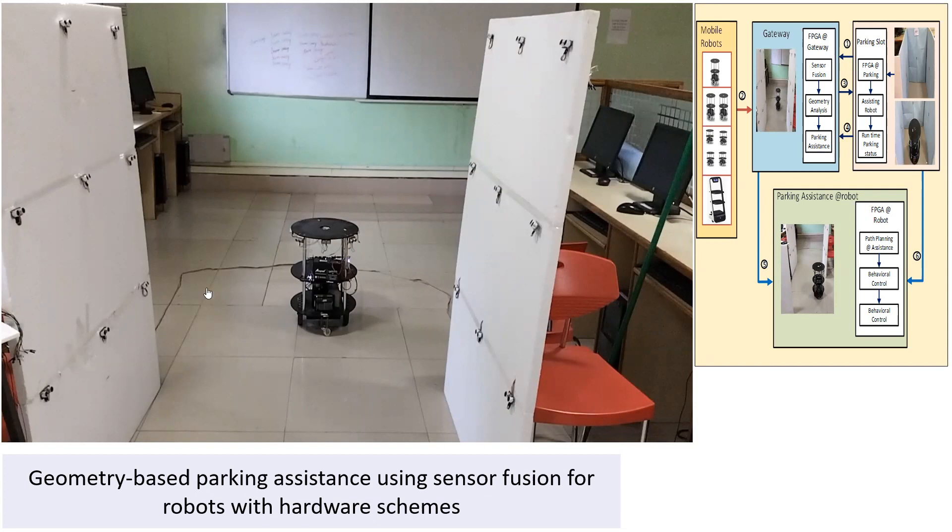This gateway consists of a left wall and right wall. Each is integrated with nine ultrasonic sensors covering up to a maximum height of four and a half feet of robot sizes considered here. After sensor vision, it moves to geometry analysis and parking assistance will start.